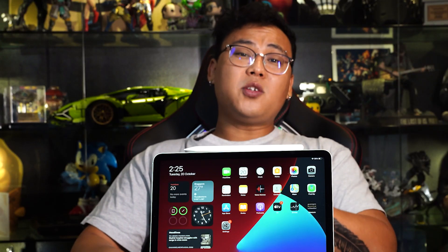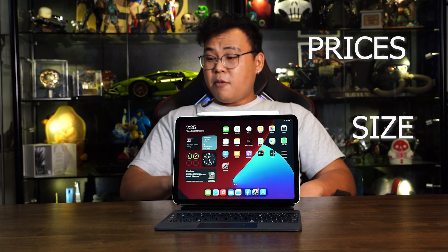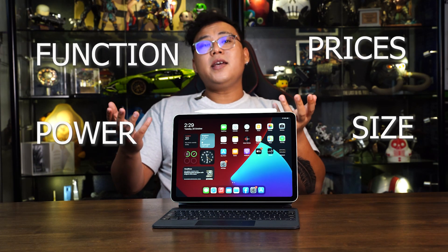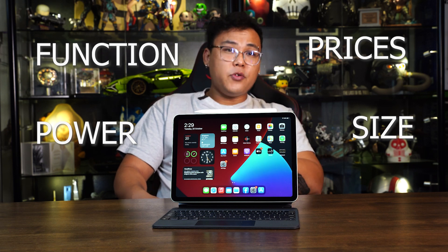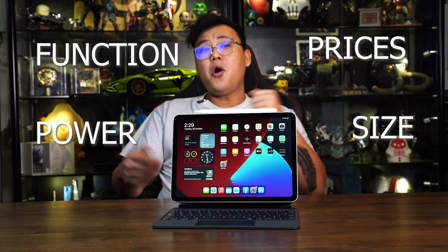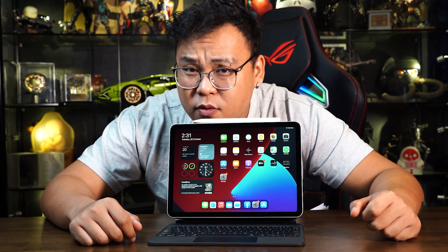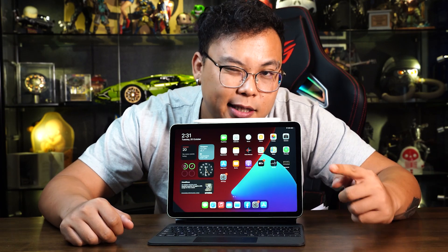Why the different iPads? Well, it depends on what the right tablet means to you — the right size, the right price, the right amount of power, the right amount of functionality, and lastly, the right port, so it has compatibility with the accessories you want or already own. Without further ado, let's get into the nitty gritty details.